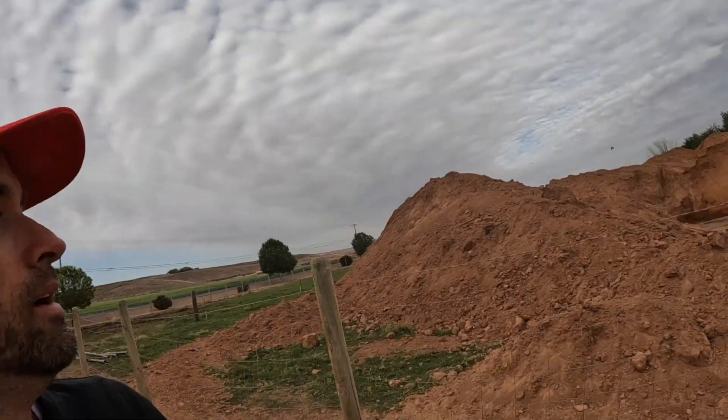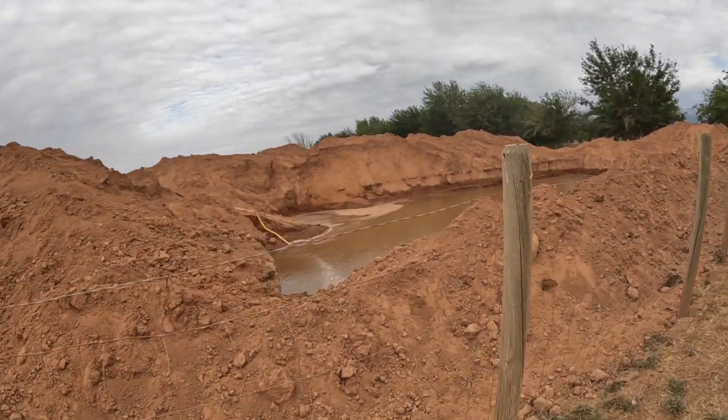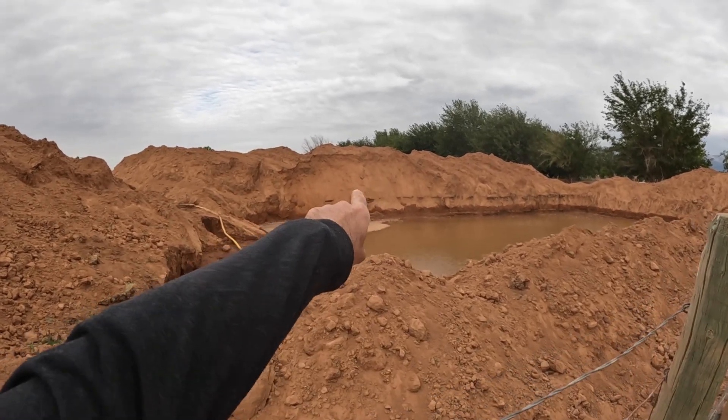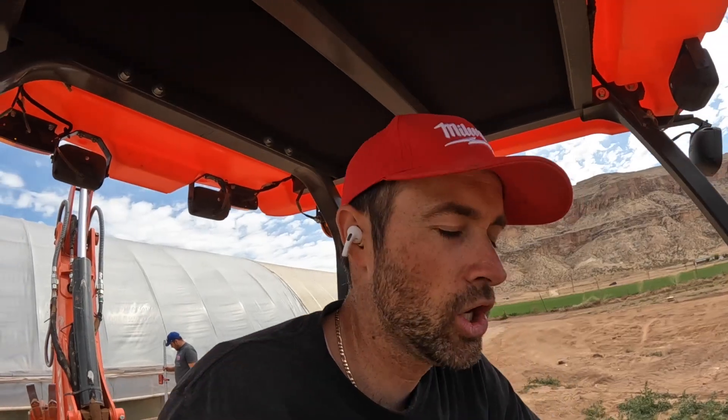We're going to check out the water level and see how low it's gone. It's gone down quite a bit since Saturday. It looks like a couple other big chunks from the wall fell down in. If you didn't see our video of the mudslide over there, that was so fun — definitely go check that out.